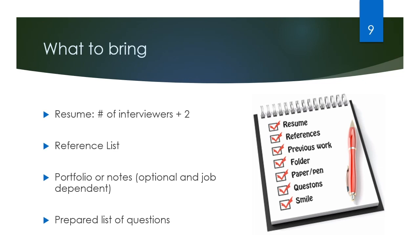In preparing for the interview, you're going to bring copies of your resume — one for yourself and one for each of the interviewers present. You're also going to bring a list of your references, and then it's up to you if you want to bring a portfolio or notes. Sometimes this is optional, sometimes it's job-dependent. Teachers or marketing professionals are more likely to bring a portfolio to demonstrate examples of their work. You also want to have a prepared list of questions to ask the interviewers at the end, and we'll cover that later on.